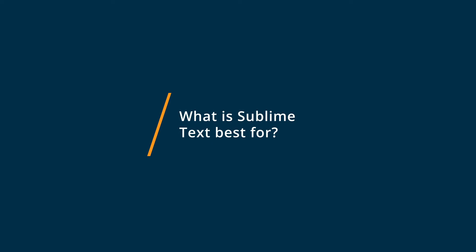Sublime Text is really a great stripped-down code editor. It's good for all different languages and pretty flexible because it has a lot of different add-ons that you can install. You can work with different languages and add different functionality, although that does take some setting up, some configuring, and sometimes some maintenance as the product goes through updates.